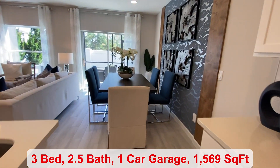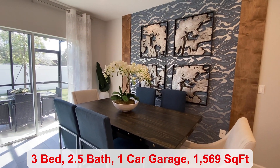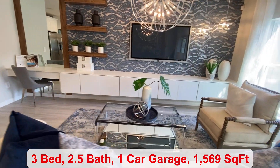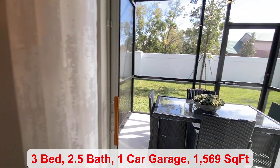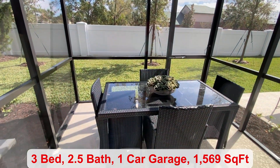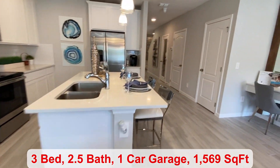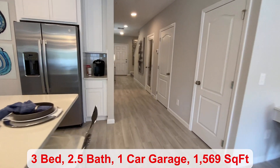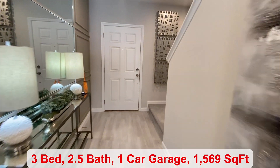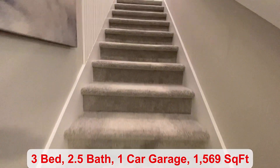And then across the way is your dining room space. This community has three different floor plans to choose from, ranging from 1,349 to 1,769 square feet, three or four bedrooms. There are inventory homes available as soon as February or March, starting at $355,690.